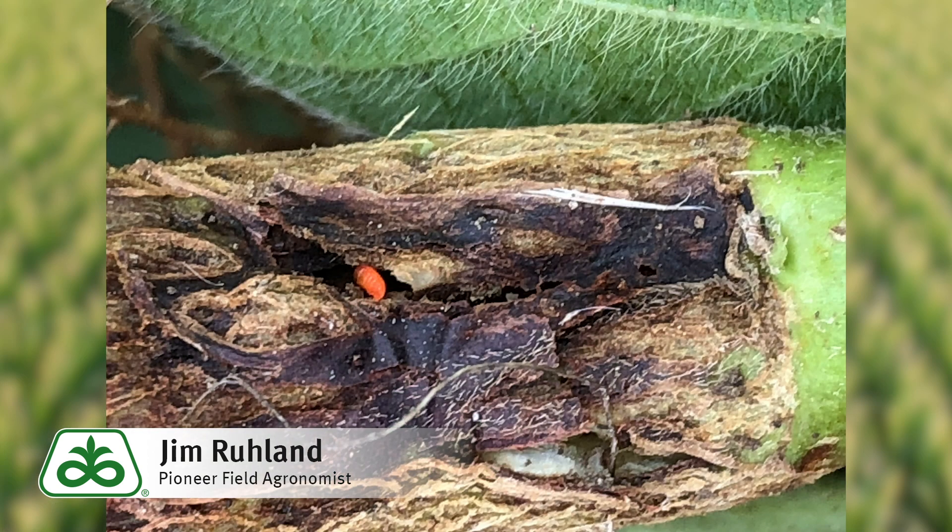Hi, Jim Ruland, Field Agronomist with Pioneer Hybrids. We're here in Central South Dakota, and we found a new pest that we don't normally see around here — the soybean gall midge.